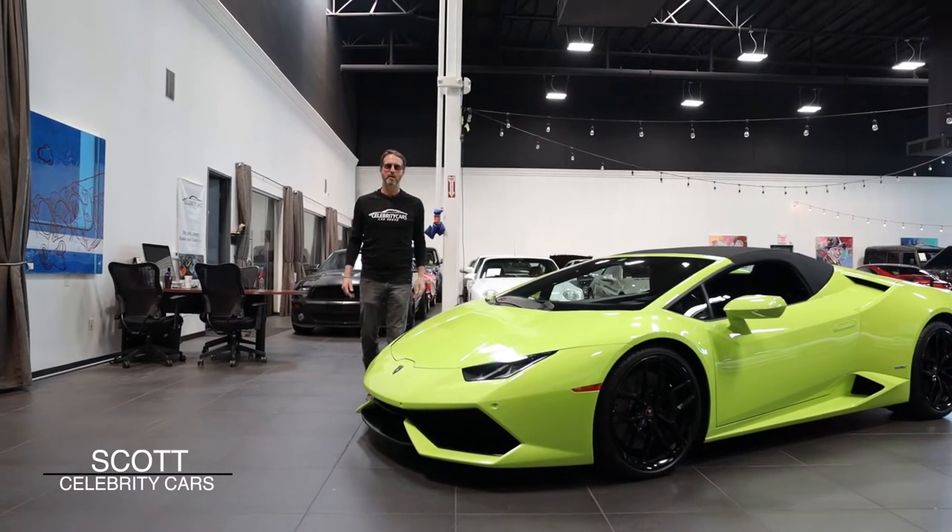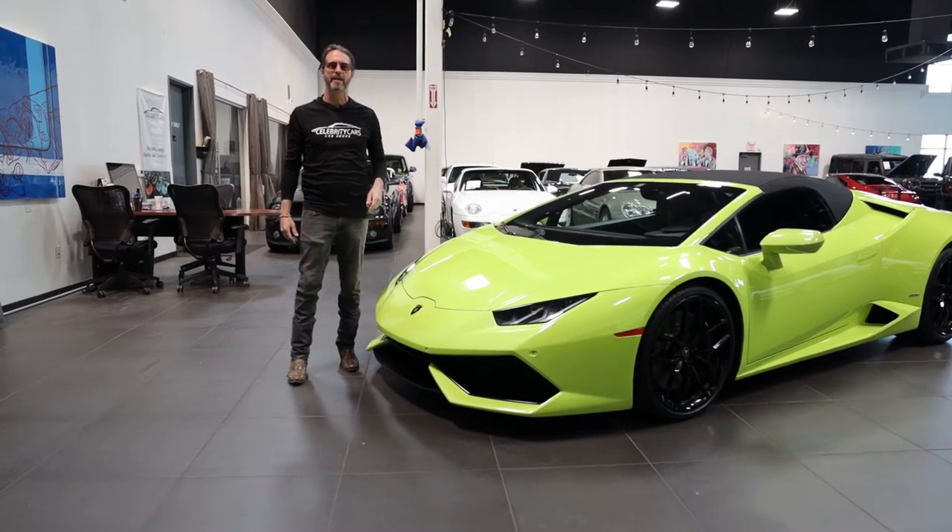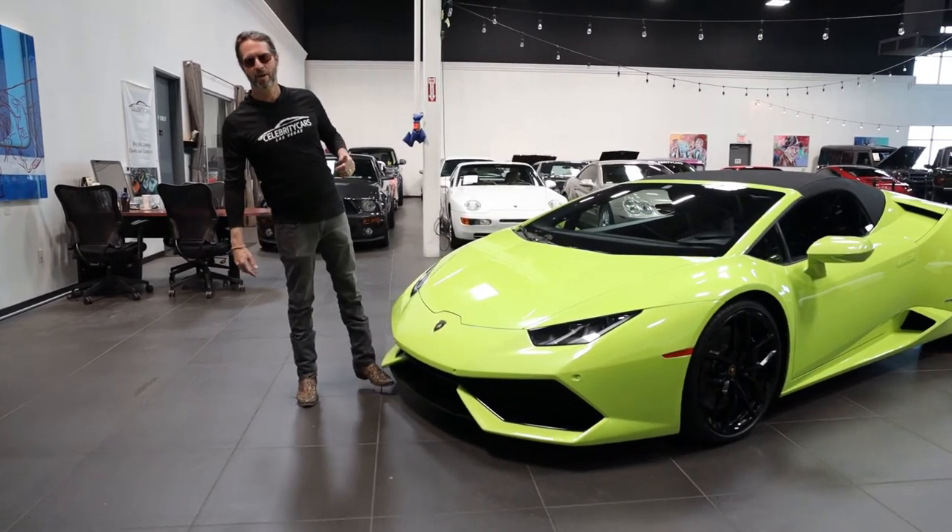Ladies and gentlemen, welcome back to Celebrity Cars. We're located in Las Vegas, halfway between Henderson, Nevada and Summerlin, Nevada at 7770 Dean Martin Drive.